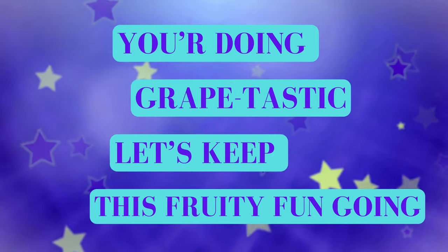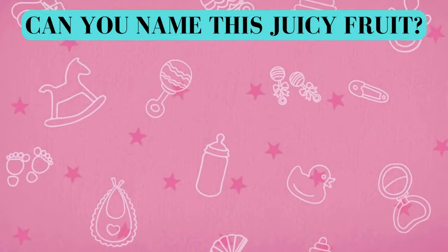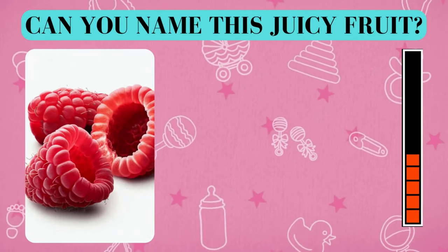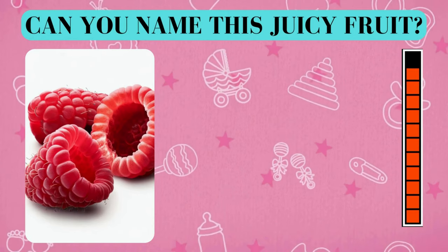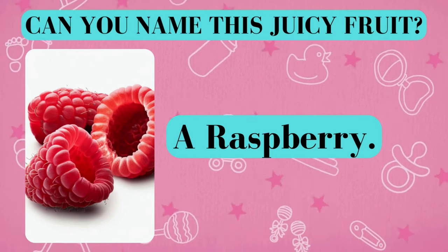You're doing grape-tastic. Let's keep this fruity fun going. Here's your fruity challenge. Can you name this juicy fruit? And the answer is a raspberry. Did you get it right? Awesome job!